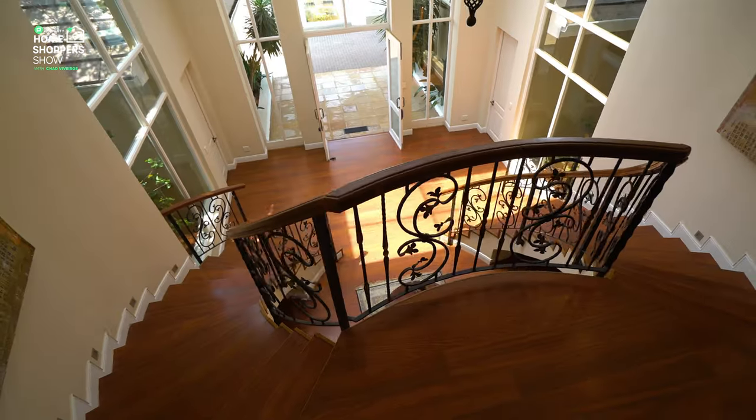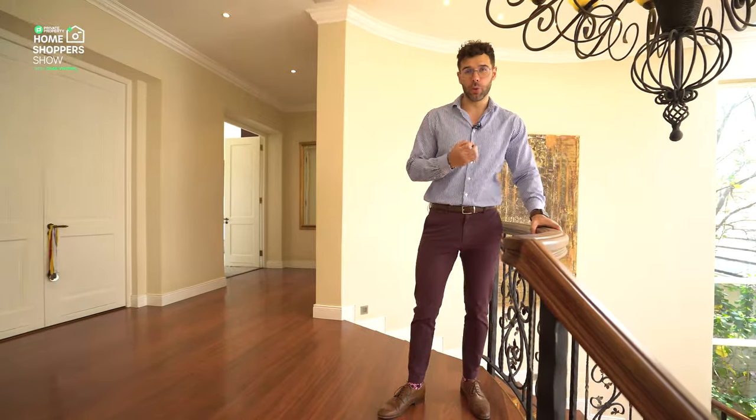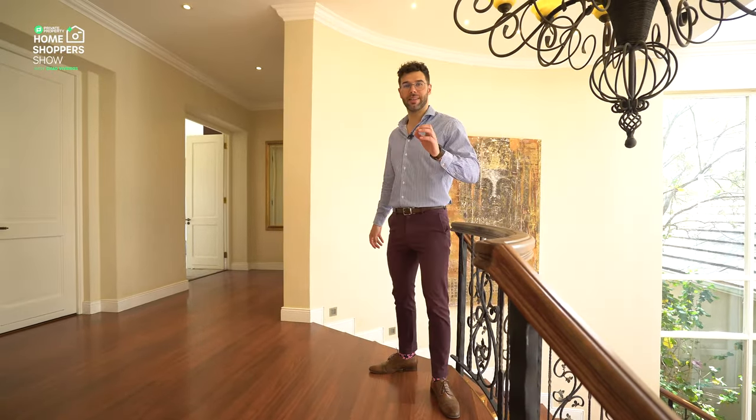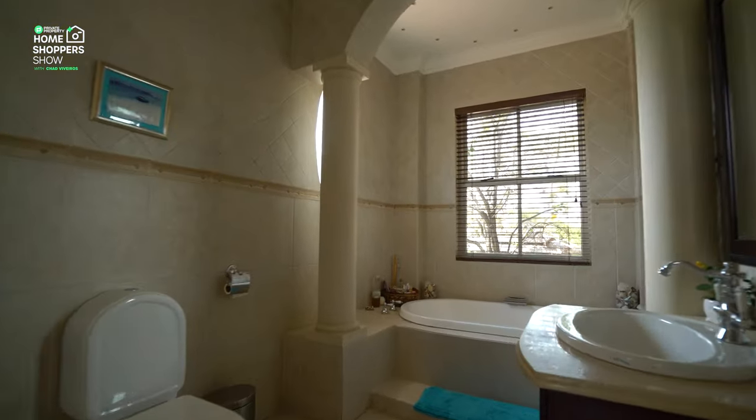Here we are on the top floor landing, not only surveying the entry hall of this beautiful five-bedroom, eight million nine hundred and ninety thousand home, but now here to enjoy what the bedrooms have to offer. Let's take a look at bedrooms one through four, and then it's time for the crème de la crème right behind me — the master suite.